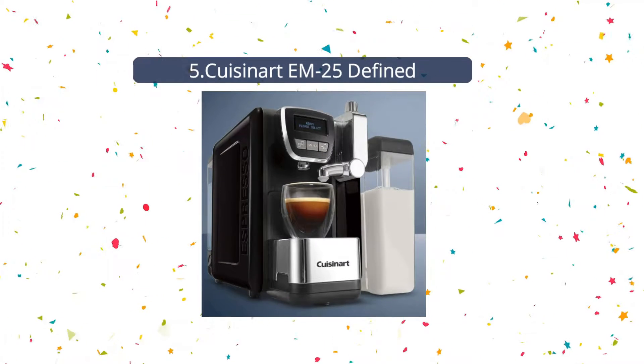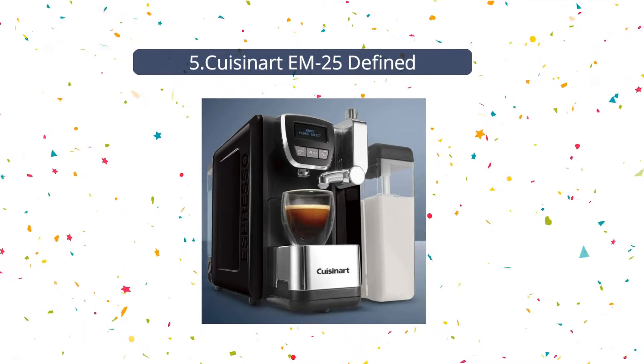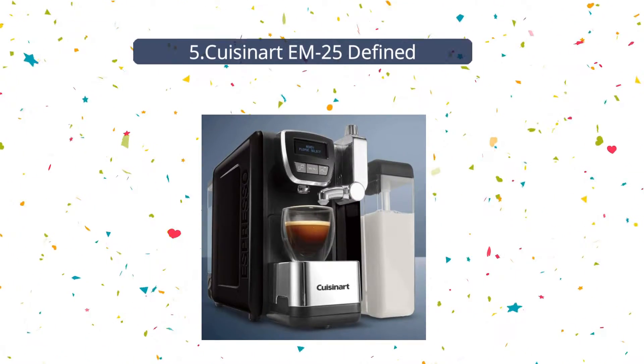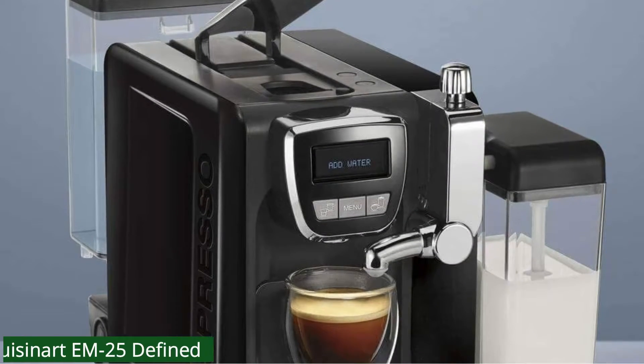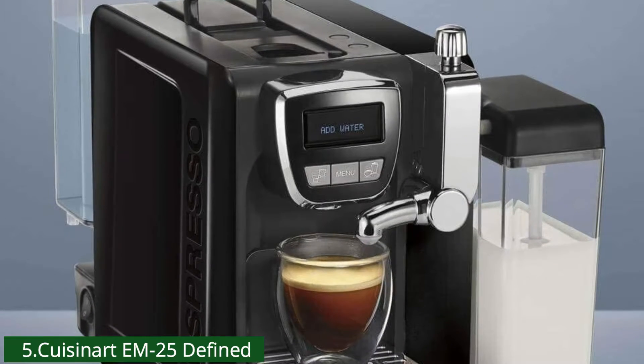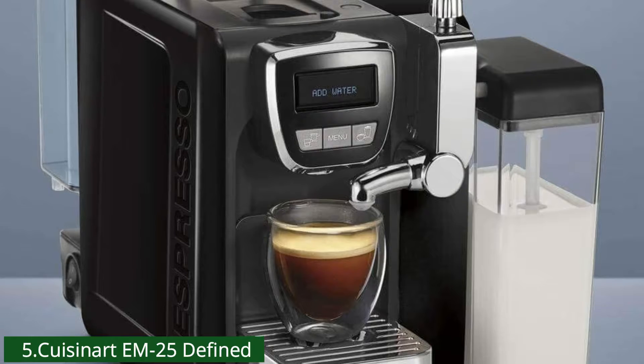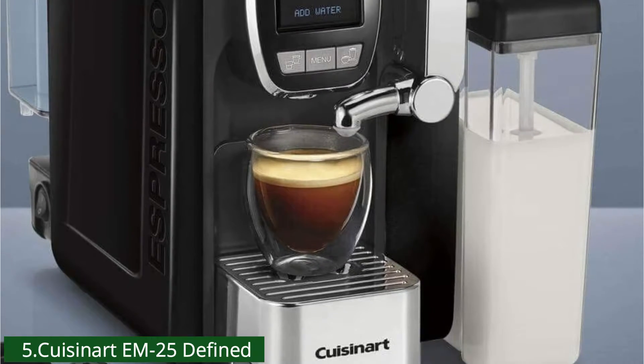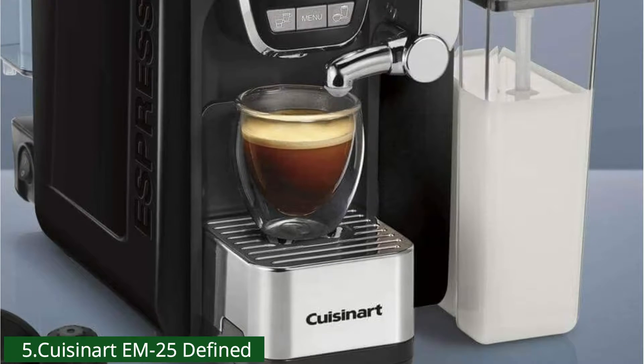Number 5: Cuisinart M25. The Cuisinart Espresso machine defines espresso, cappuccino, and latte. It features 19 bars of pressure and brews intensely rich espresso beverages topped with a silky rich crema. A powerful frothing mechanism creates velvety smooth foam for a barista-quality cappuccino or latte.